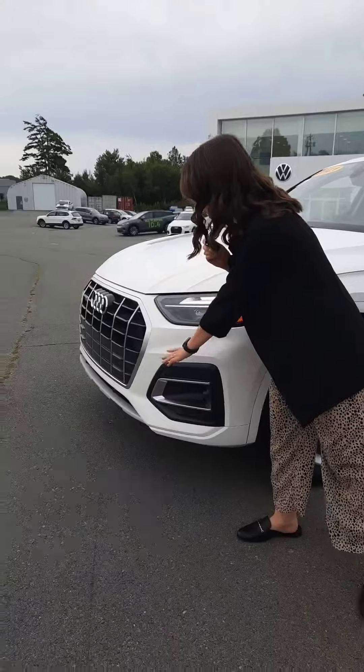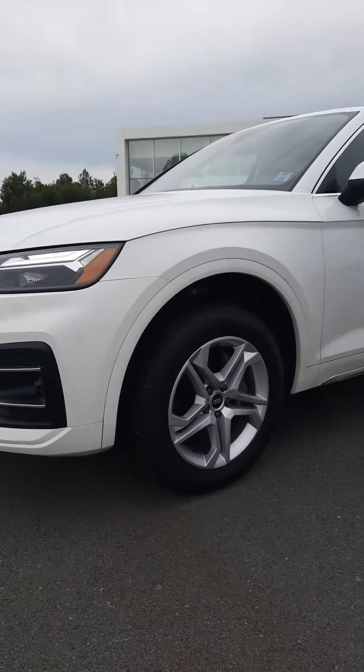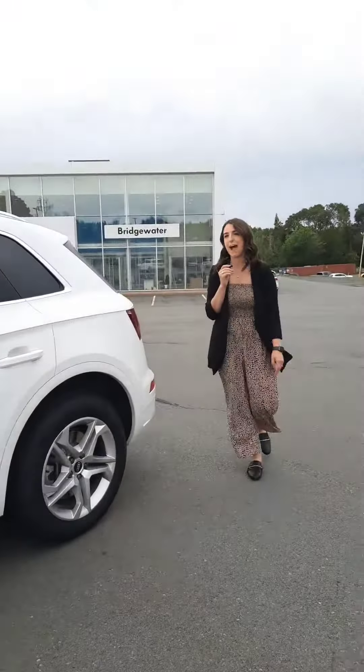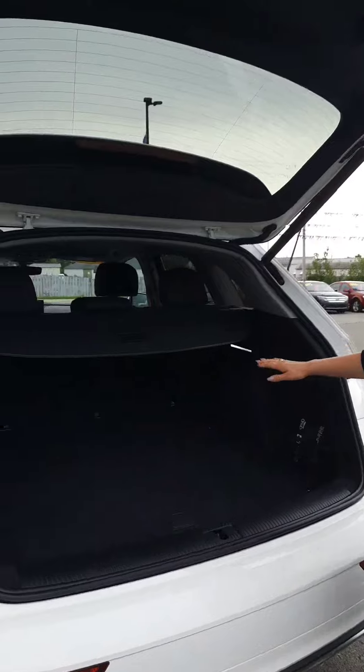Taking a look at the front, we've got all of our sensors here in the front, LED headlights, alloy wheels on all season tires, and remote keyless entry. Let's take a look in the back. We've got power liftgate and our cargo shade here in the back.